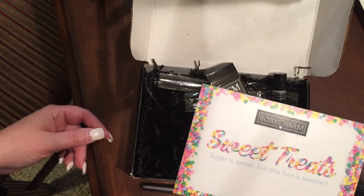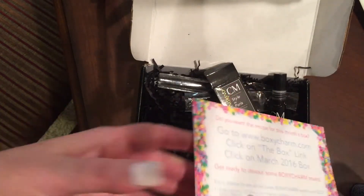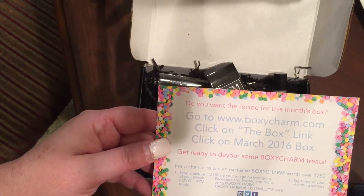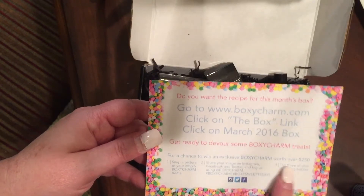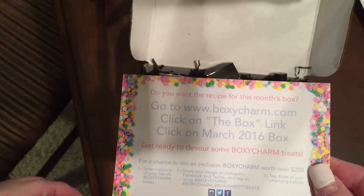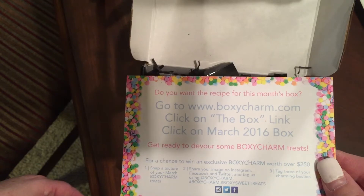This is the card that came in the box and it says 'Sweet Treats' — sugar is sweet but this box is sweeter. On the back it has some information: if you go to BoxyCharm.com you can click on the box link and they have a box worth over $250 that you can enter to win. If you want to screenshot that you can enlarge it and get the info.